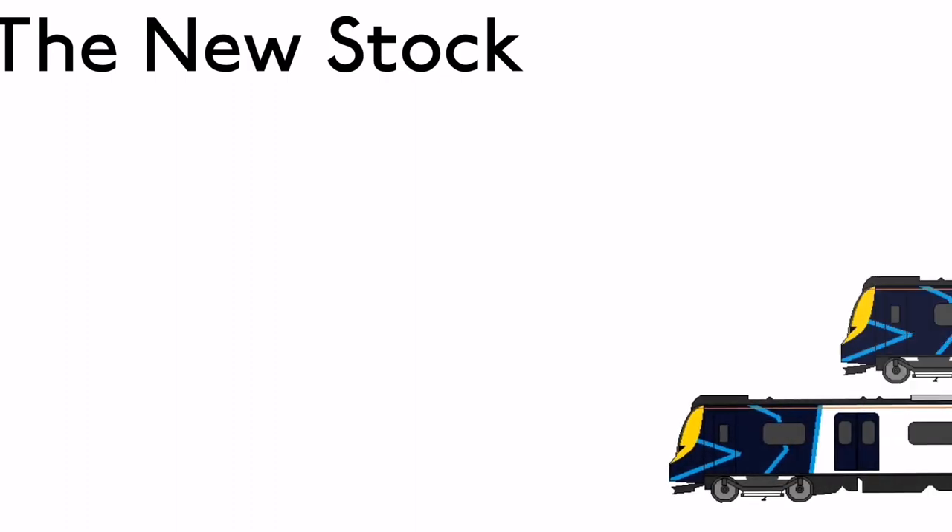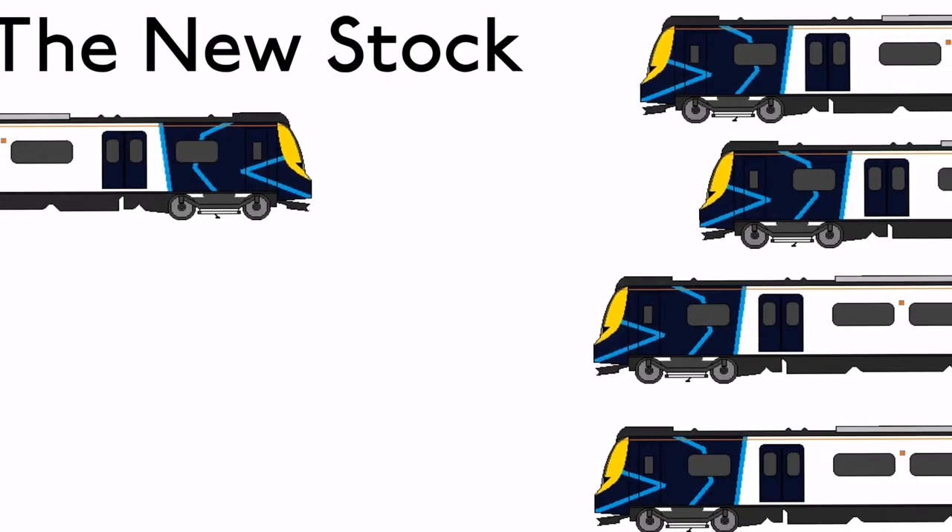These trains consist of Class 707 and Class 717s. At the time of editing, five trains have arrived at Femir TMD.